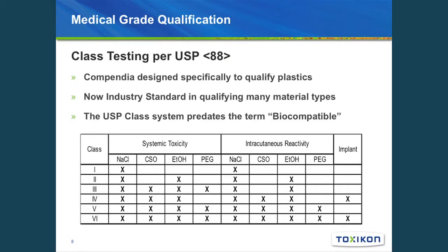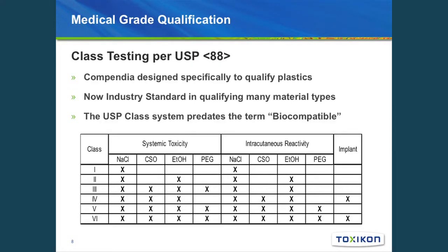How do we go about getting that biocompatibility and material qualification? Early on that was done through class testing following USP Monograph 88 — a compendial method specifically designed to qualify plastics that has become an industry standard for qualifying many different types of materials. The class testing predates the term 'biocompatible,' and involves different extraction vehicles and the assessment of different assays: systemic toxicity, intracutaneous reactivity, and implantation, qualifying a material from class 1 through class 6.